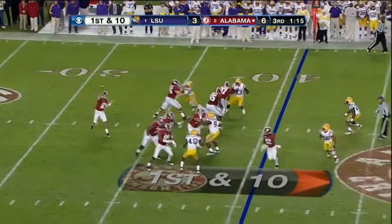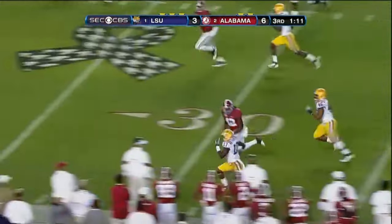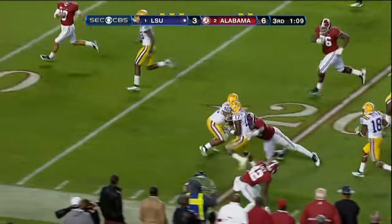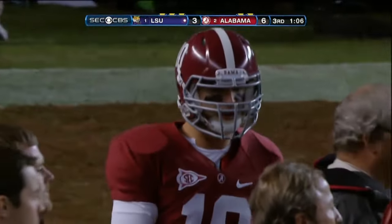In the hole. Play action, McCarron, and the rush behind him — intercepted, picked off by Morris Claiborne. To the 20, down to the 15. First Alabama turnover tonight.